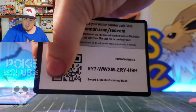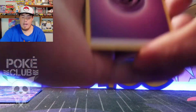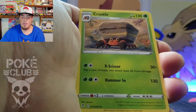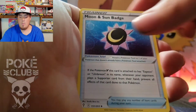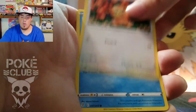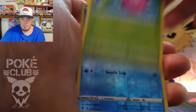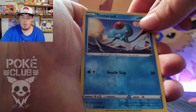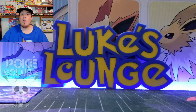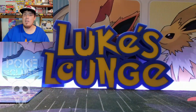Alright, four packs down — what do we got? Psychic Energy, Palpitoad, Cryogonal, Moon and Sun Badge, Dino, Teddiursa — one of my favorites — Phoebus, Hoppip, Tentacool reverse — very cool looking art there — and a Drampa regular rare. We are in a small skid but hopefully the next pack will change it.